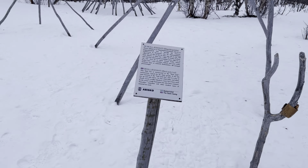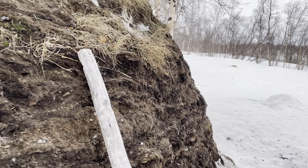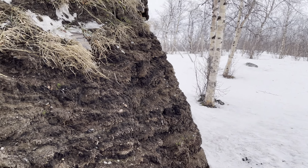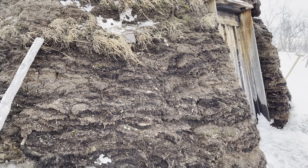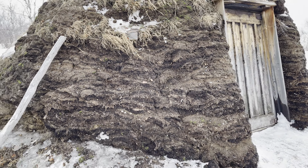Let us walk around this. I almost tripped there. There is a lot of snow, and here is the entrance.